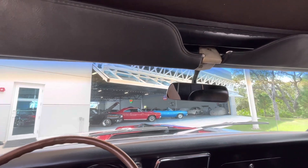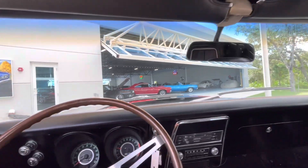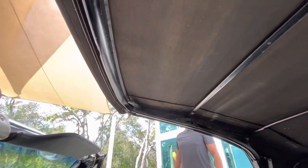Now putting the top back down. Got to reach that tab — there it is — and there she goes.